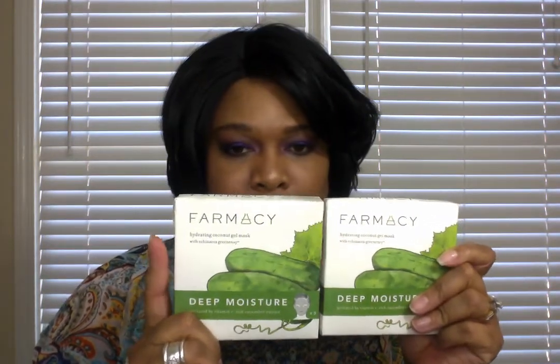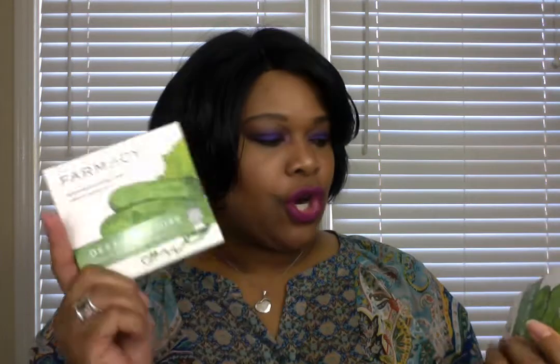The first item is a two-pack of the Pharmacy Deep Moisture Coconut Gel Mask. These have Echinacea Green Envy and are activated by vitamin C-rich cucumber extract, and I absolutely love these.